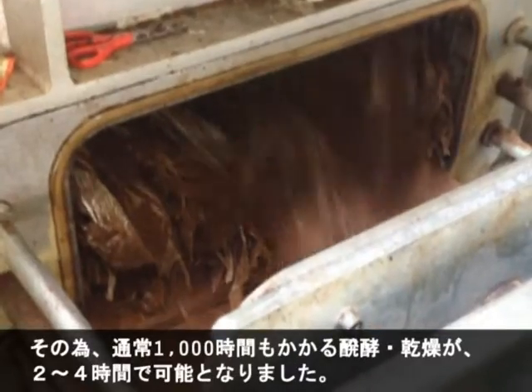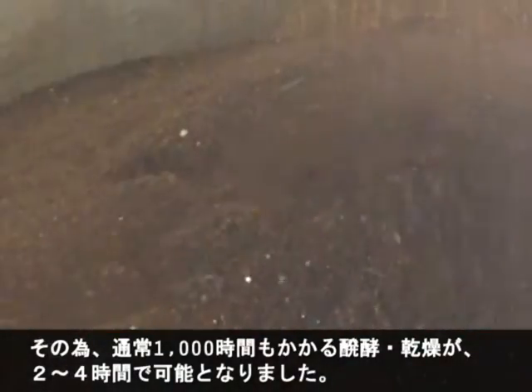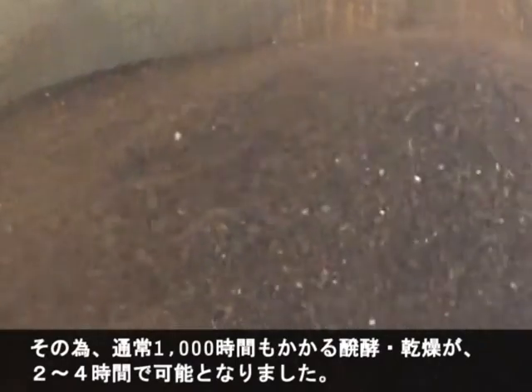The microbes are multiplied and stored in an ERS reactor. The reactor uses a pressure and temperature controlled environment to create ideal conditions for the aerobic microbes to multiply exponentially, thereby decomposing organic matter and evaporating moisture in just 2 to 4 hours. This compares to conventional composting which takes over 1,008 hours.